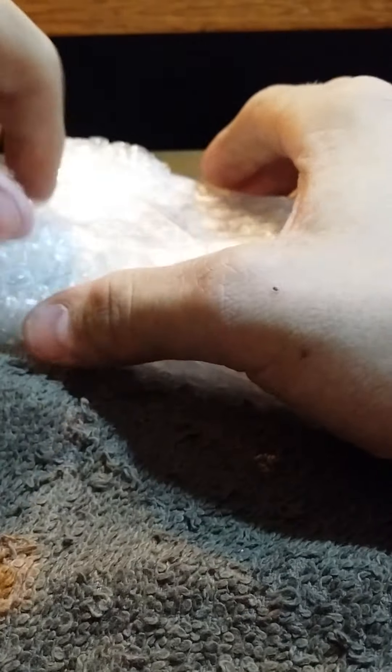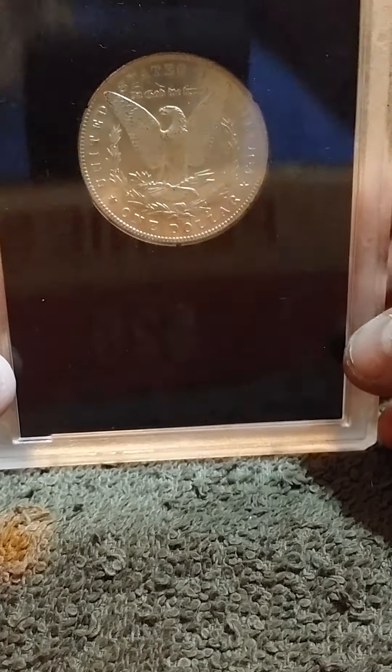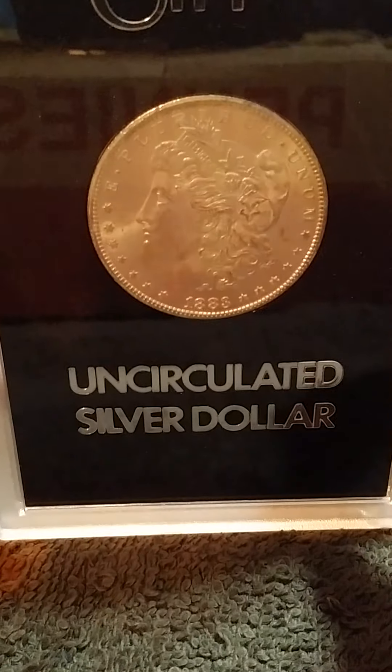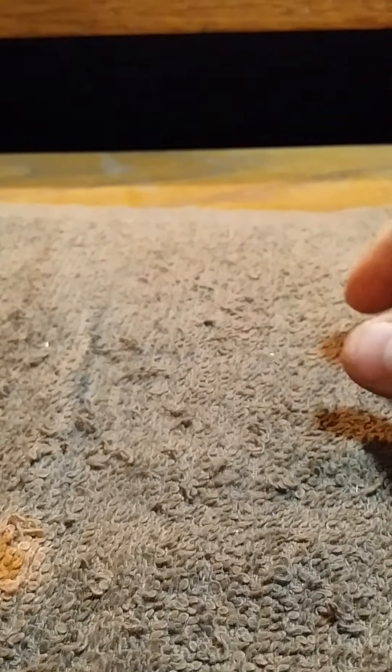I just pulled this next thing out of the pack. Brian, you did not have to do this. Let me get this open. I saw the back of this when it came out of the package — I know exactly what it is. It's a Carson City. Let's see what the date is — 1883 Carson City. Awesome. Thank you, Brian.